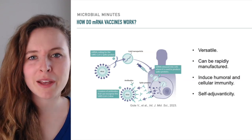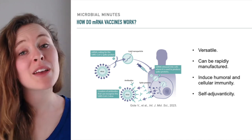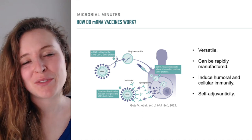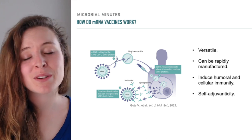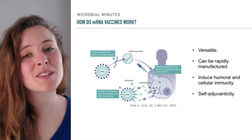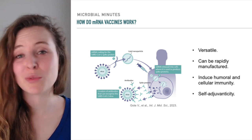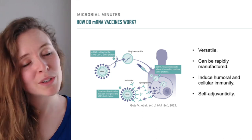The COVID-19 pandemic has illustrated the potential of mRNA vaccine technology. mRNA vaccines are highly versatile — i.e., can be adapted to express different antigens — are rapidly manufacturable, induce a comprehensive immune response, and are self-adjuvating to promote robust and long-lasting immune protection. Given these characteristics, it would be great to be able to use mRNA vaccines against a wide range of pathogens, including bacteria.